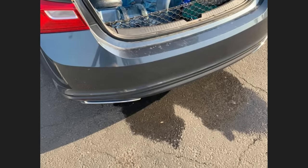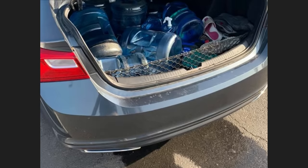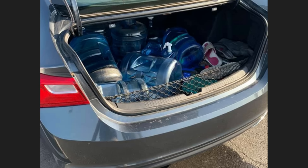This car was brought in as the customer says they have a leak at the rear of the vehicle. The mechanic found one of these jugs of water to be the issue.